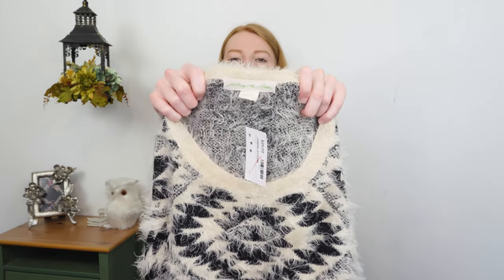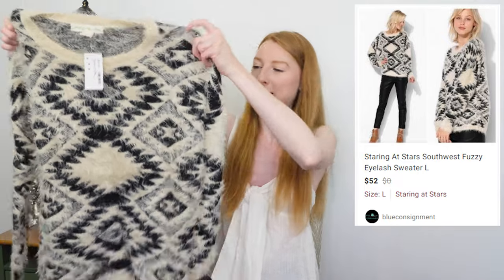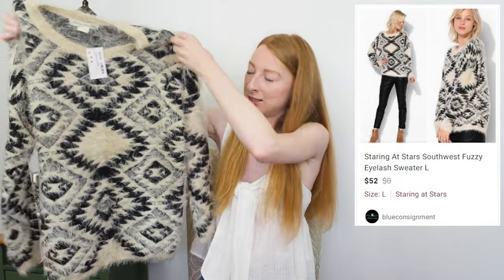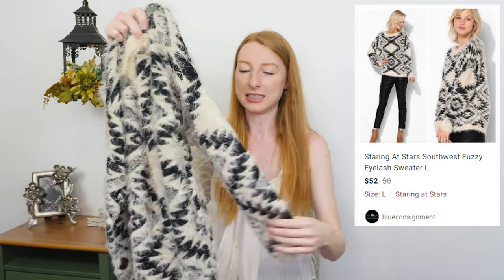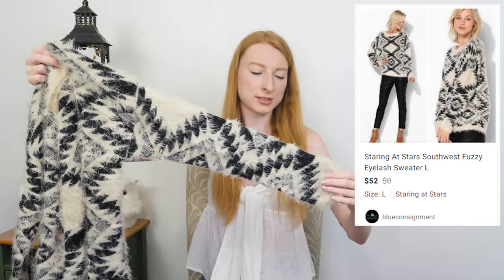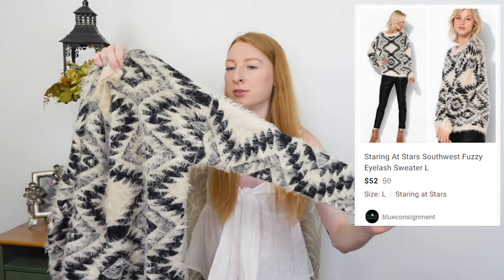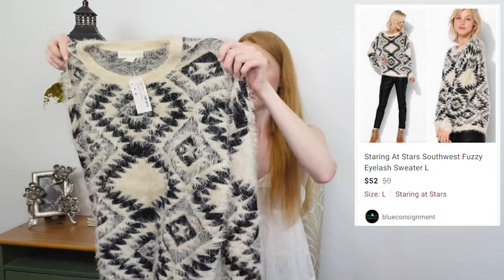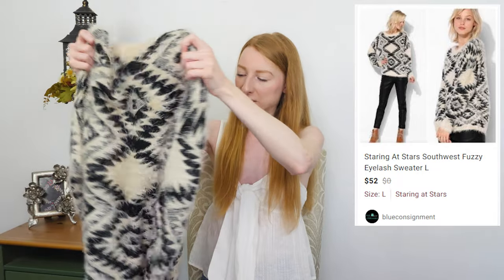Here is a Staring at Stars, which is an Urban Outfitters brand. I absolutely love this sweater — I love the design, I love that it's this fuzzy material. It's a size large. They had it priced at $25. It's in great shape. There were a few sweaters there and I was a little bit choosy about which ones I got.